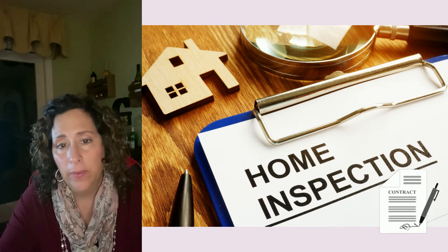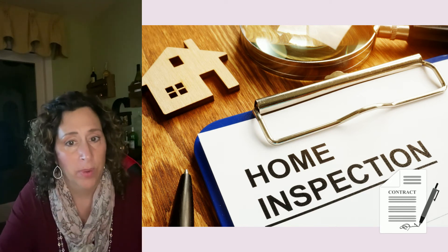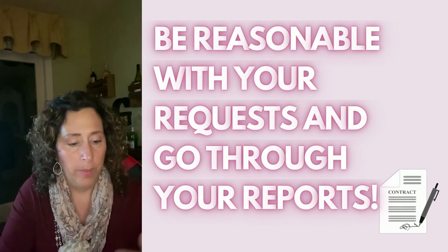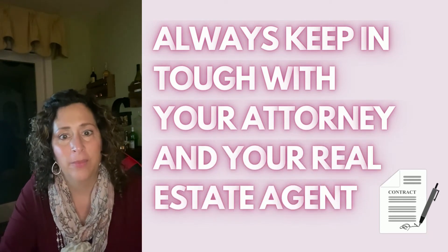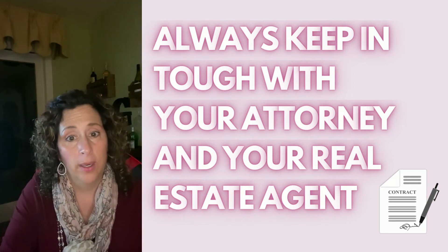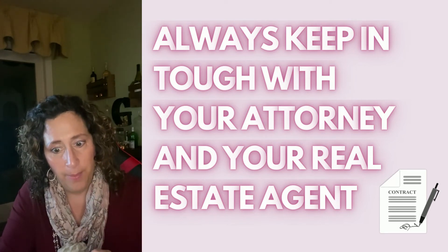I'm a listing agent and I see this happen all the time, so just make sure you're being reasonable with your requests. You go through your reports and you have a certain timeframe to respond to those reports, and then the sellers have a certain timeframe to respond to your response. Keep in touch with your attorney and your agent. Then, close to the end of the home inspection contingency phase, you're going to start your mortgage contingency.